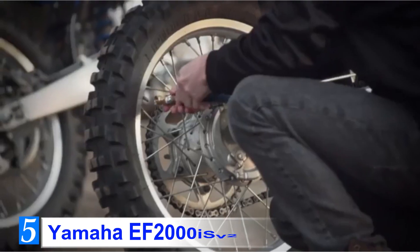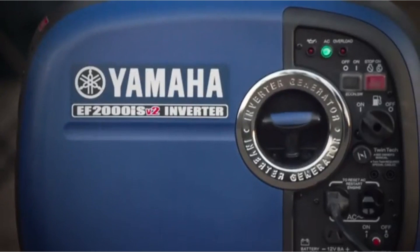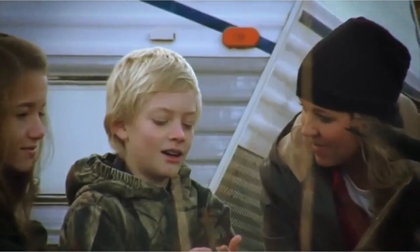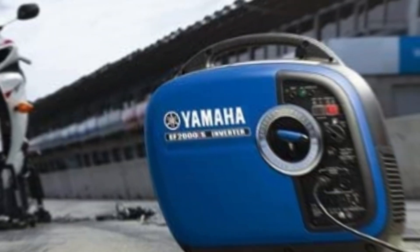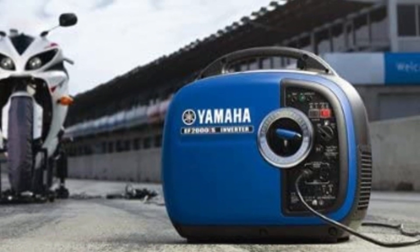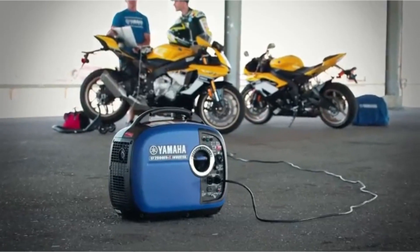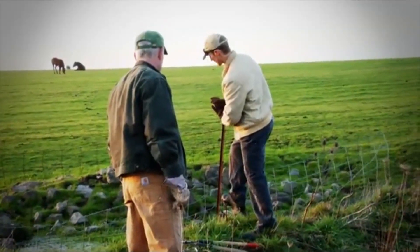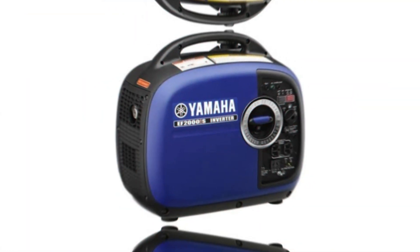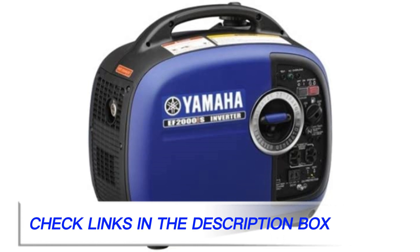Number 5: Yamaha EF2000iSV2. Yamaha is one of the leaders on the market of portable generators for RVs. The engines they make for their generators are among the sturdiest and most reliable power generators you can find. Yamaha doesn't go on compromises when designing their generators. Have a quick look at the EF2000iSV2 and you can easily tell it's made of very solid materials, which are meant to last for ages.